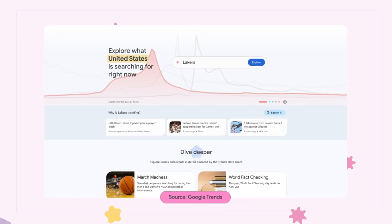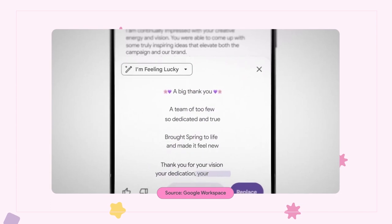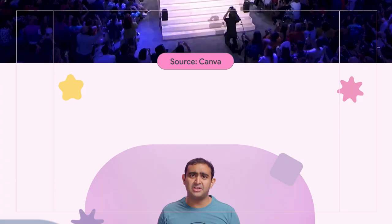A huge Google Trends update that will help you find hot new content ideas, a ton of AI news from Google and Canva, and my personal hacks on how to streamline that creative process. Welcome to the Creator Update, where we help you create efficiently and with ease.